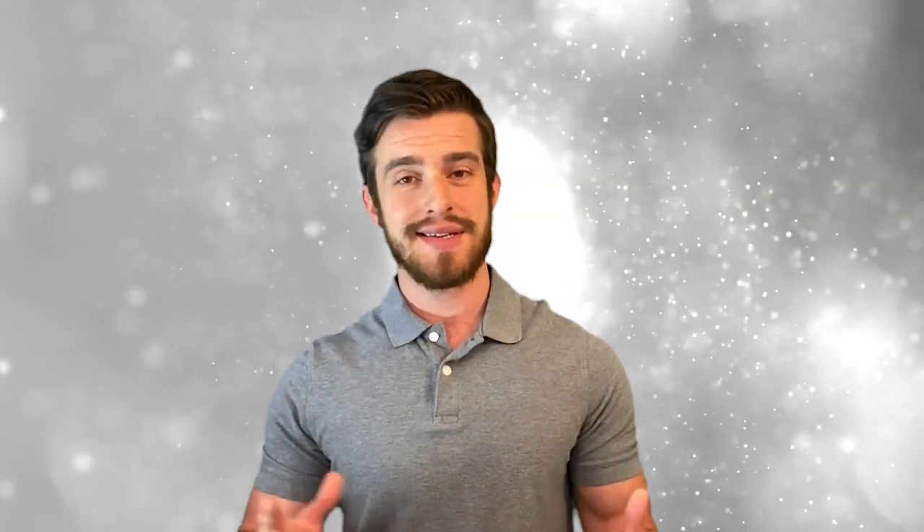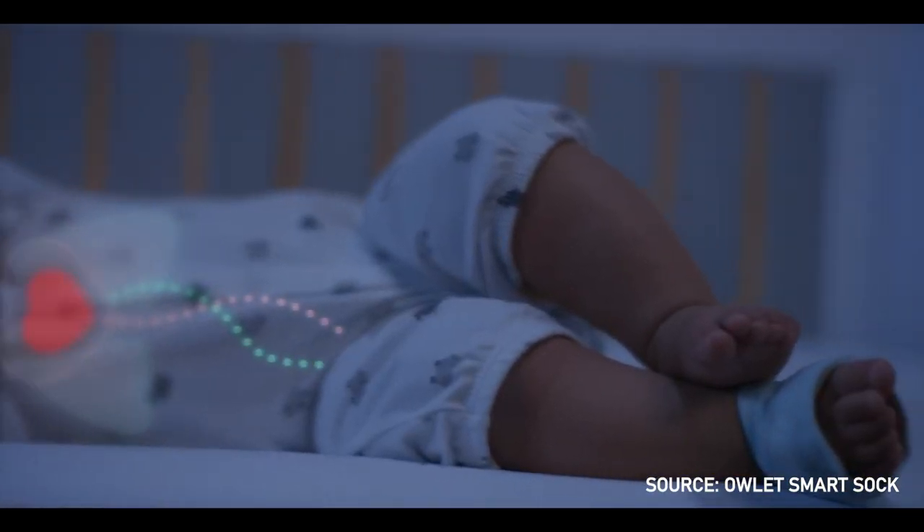We've been using this sock with our baby for a while now and it has not disappointed. Sudden infant death syndrome is tragic — it causes about 2,300 babies in the US to die each year. Because SIDS happens more frequently at night, accurately monitoring oxygen levels and heart rate throughout the night can help prevent SIDS.